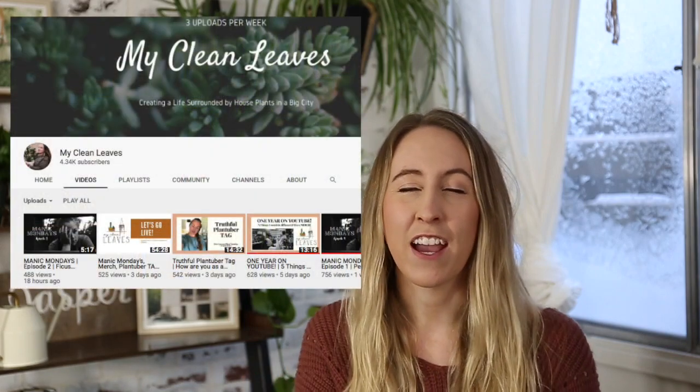Hey guys, welcome back to my channel. In today's video, I'm going to be sharing my five favorite houseplants for anyone who is a beginner with houseplants. I'm so excited because this video is a collaboration with Nicole from My Clean Leaves. I love watching her videos. She's hilarious and she has way more plants than I do. So if you're here from Nicole's channel, thank you so much for stopping by.